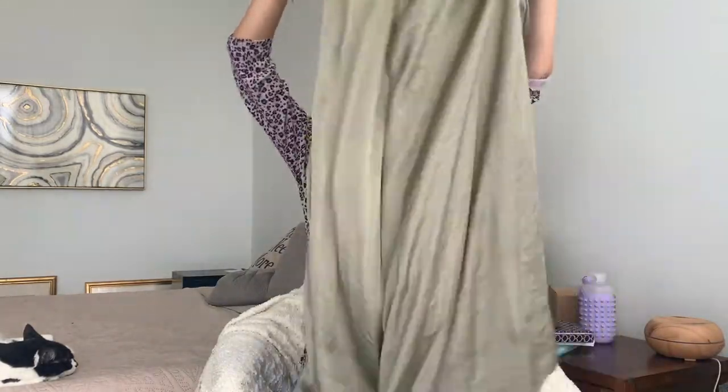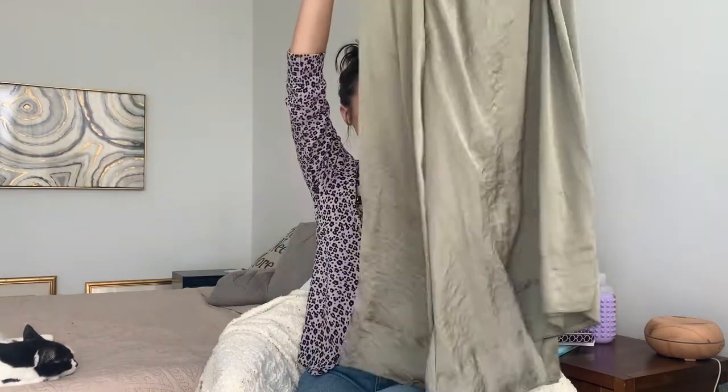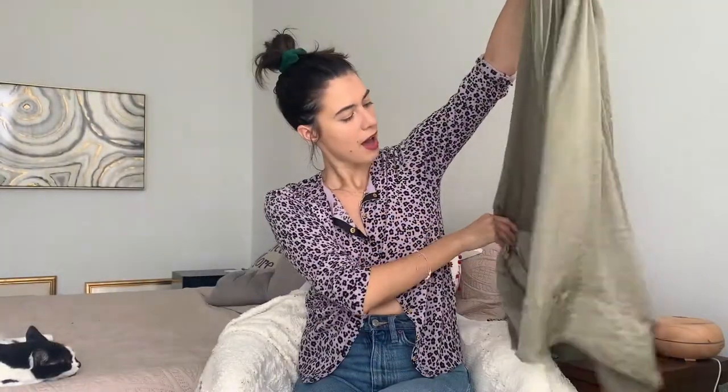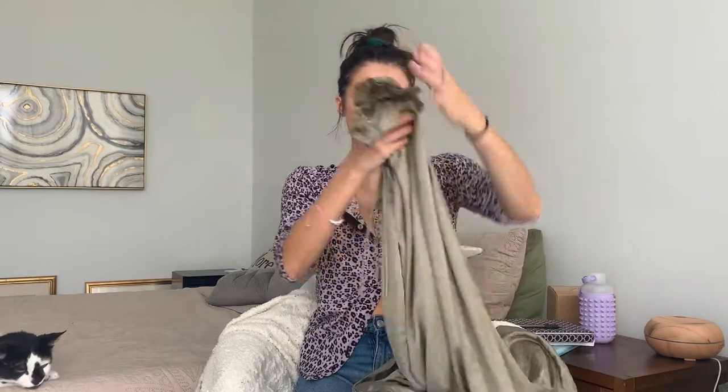This is the maxi skirt I'll be wearing — it's green, and it's my only option. I got it from Zara over a year ago and haven't worn it much, so this video is a great opportunity to find different ways to style it. It has a satin feel and is actually a high-low skirt, so it's a little shorter in the front than the back. You could wear any of these outfits with a neutral or patterned maxi skirt — just keep that in mind.